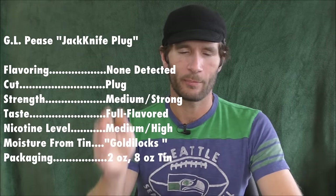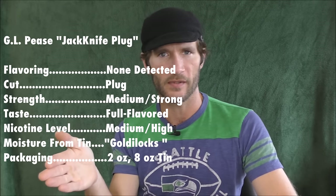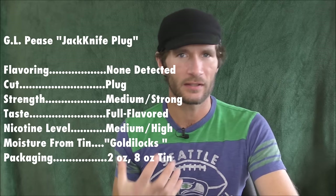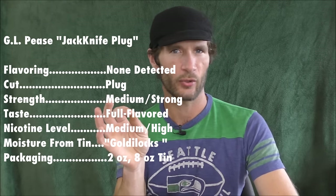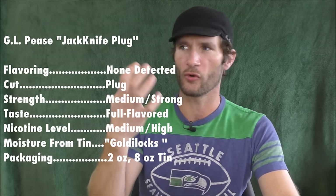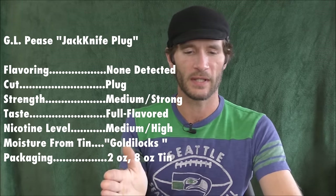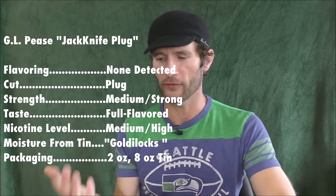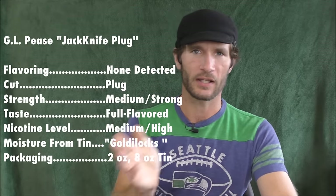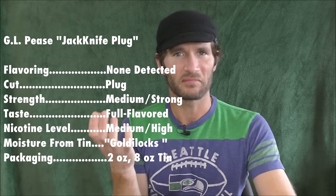There you have it. Now back to the vital stats. The strength on this one, I'm going to call medium strong — probably more on the strong side than the medium side. That is my personal opinion. You might think it is very, very strong. But remember, the strength category is separate from the nicotine level here — this is just the overall impression it gives you. Is this a mild blend or is it a strong blend? To me, it's medium strong. The taste on this one — it's full flavored. But that's full flavored for a Kentucky Virginia blend. It's different than what you would get from a really heavy Latakia blend, but to me it's a very full flavored blend.